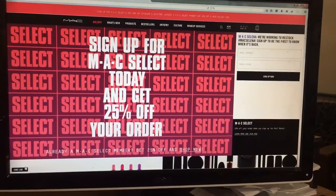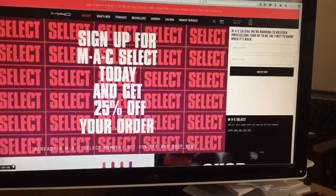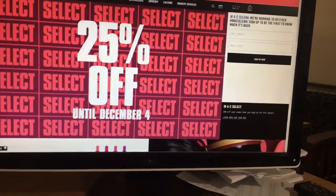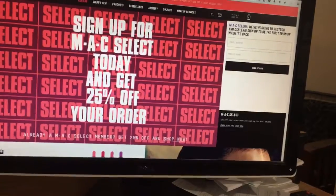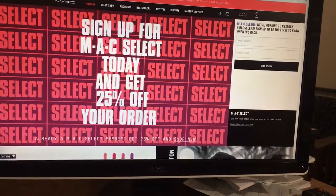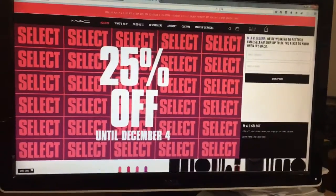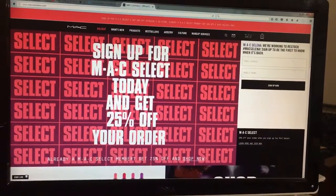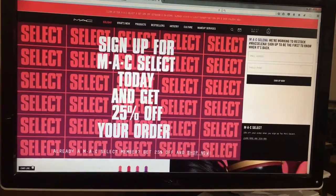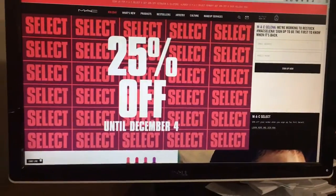It's basically signing up for an account with them and you get 25% off your order. I just ordered a lipstick which usually is 17 to 18 dollars, and I just paid 12 dollars and 75 cents for it. Also, if you have Ebates, go to Ebates — MAC Cosmetics currently has 3% cash back.